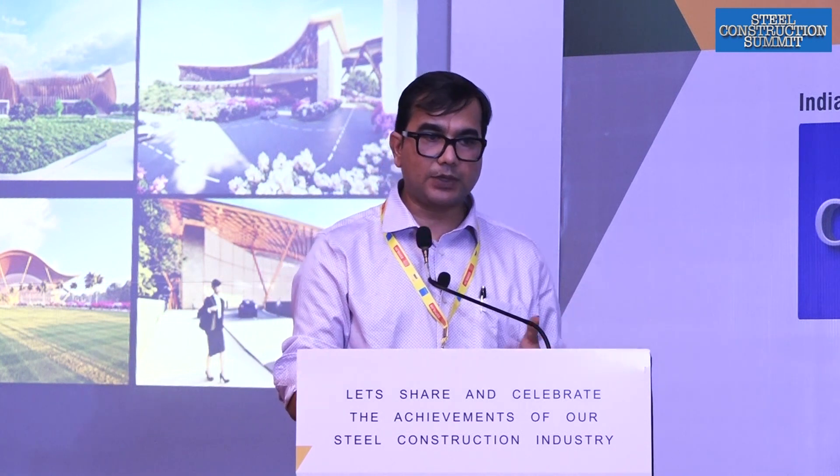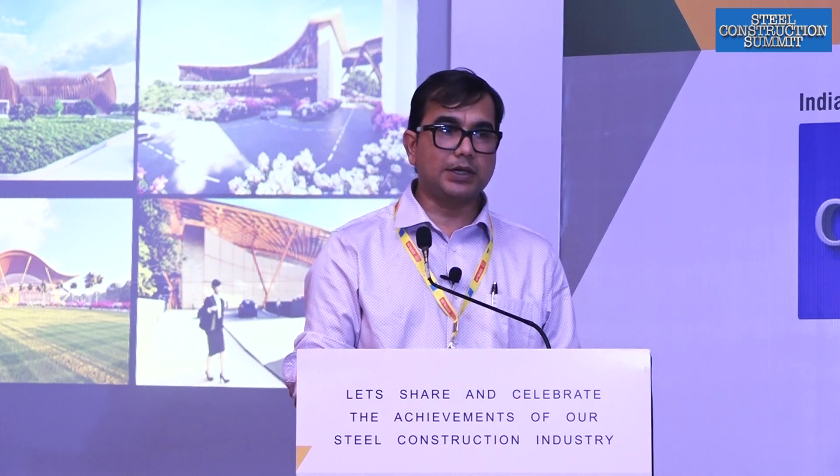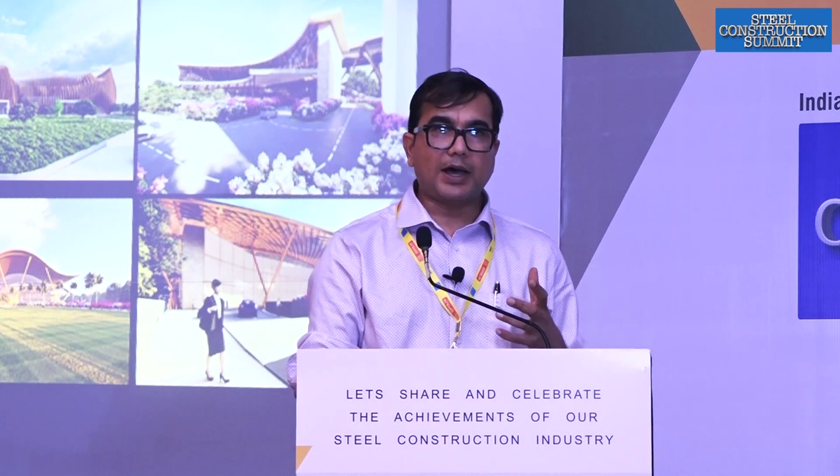Apart from railway stations, we are also taking up other projects and trying to integrate steel as much as possible. We get a lot of space, carpet area, and usable area especially in areas without typical arrangements, because now we are going modular. If five years down the line someone wants to change the entire nature of a building, a steel building gives that flexibility — no RCC columns or grids that would create a constraint in the future. So we are trying to promote steel as much as possible and wherever it is possible.